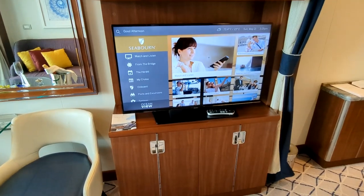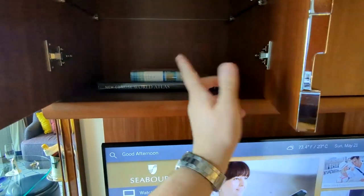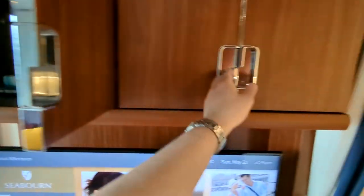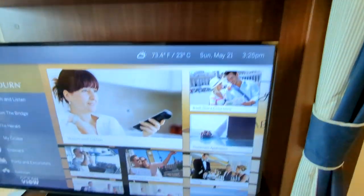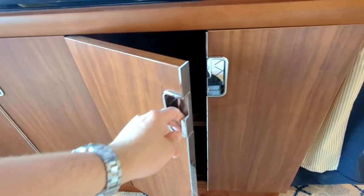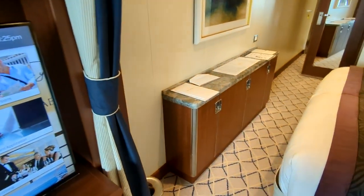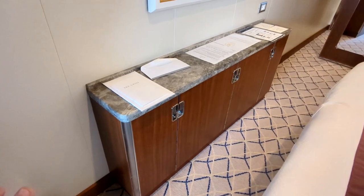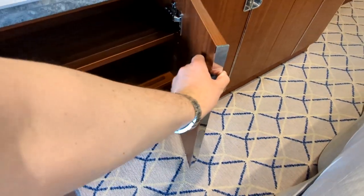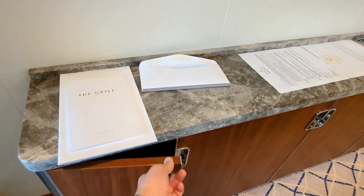There's a TV and storage above it with a few books to read — something about the sea and a world atlas. More storage above and below, and additional storage opposite the bed. It's not very deep but gives you plenty of space to get organized between the walk-in closet and all these cabinets.